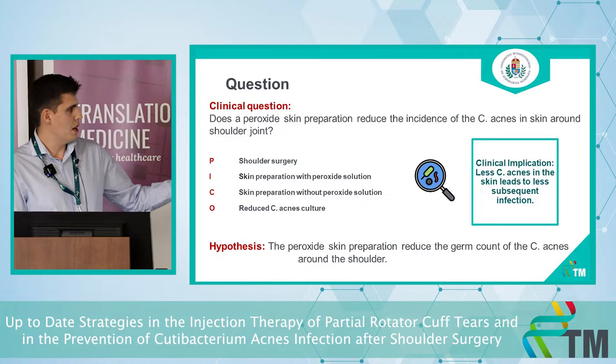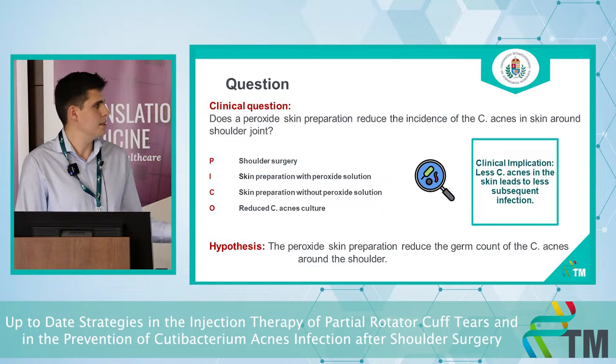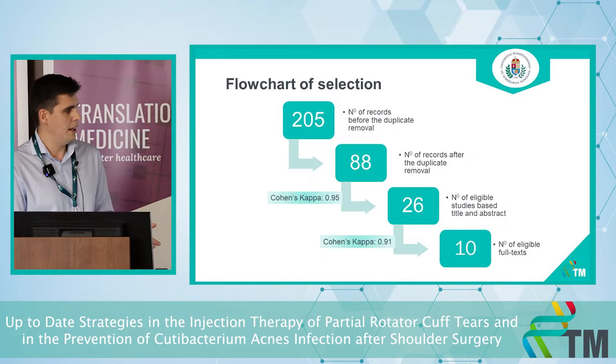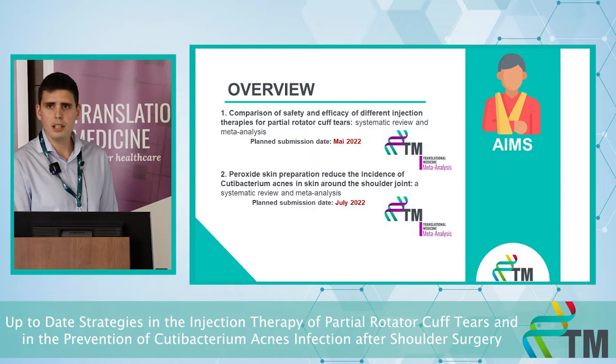We are comparing skin preparation with peroxide solution versus skin preparation without peroxide solution. The clinical implication is that less C. acnes in the skin leads to less subsequent infection. After duplication removal and full-text selection, we have 10 different articles and are currently performing the data analysis. Thank you very much for your attention.